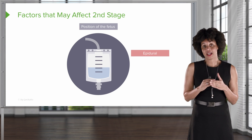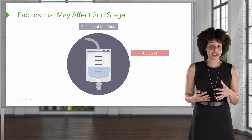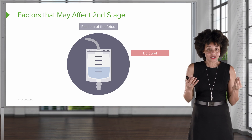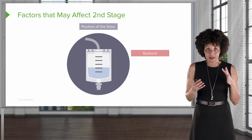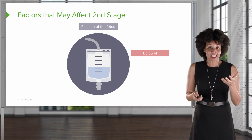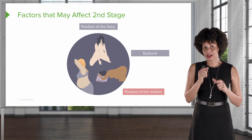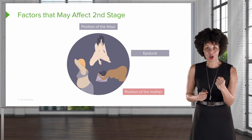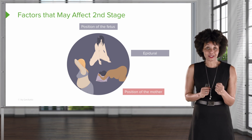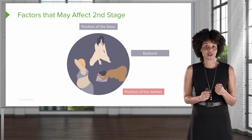Depending on how comfort is managed — sometimes when a patient has an epidural, it may slow down that urge to push, and we may find a slight slowing of second stage. There's been some debate about this and we're still not 100% sure, but it definitely can make a difference. Also, the position of the mother matters. Having the client lie on their back for eight or ten hours is not going to be very effective. When we get to stage two, it absolutely makes a difference — gravity is our friend, so movement is really important.